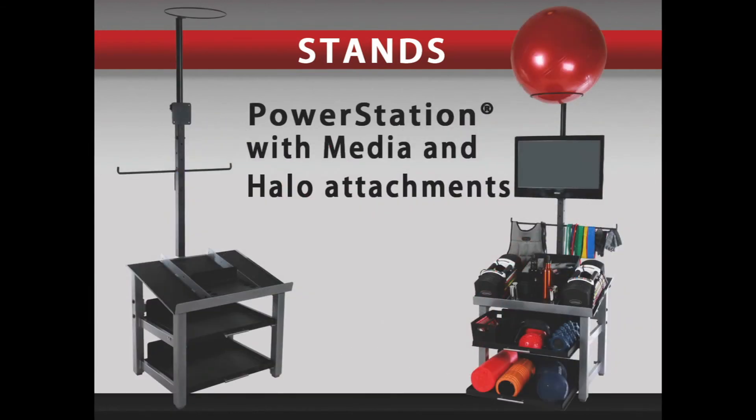The Power Station has an optional media and halo attachment available. The media attachment will accommodate up to a 31-inch television. It also has a crossbar attachment that can have items hung on it for storage, such as weight belts, jump ropes, weighted vests, and more. There is also a halo attachment available to store an exercise ball and keep it out of the way.